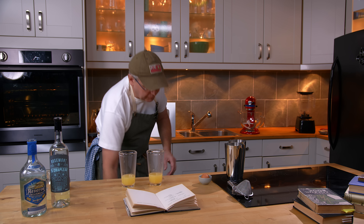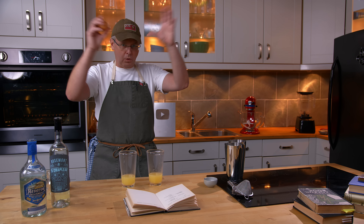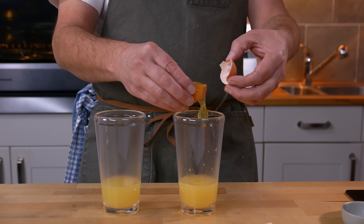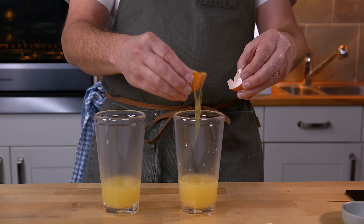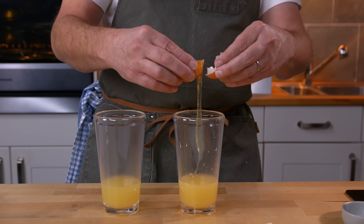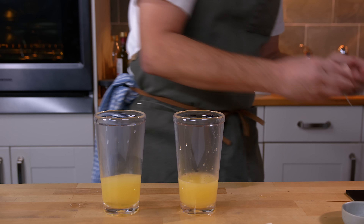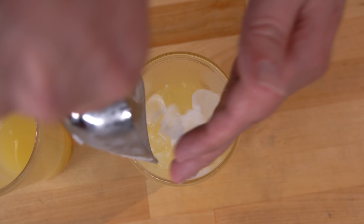And then it asks for the white of an egg. But that was for the whole amount, so I'm only going to put half a white in each one, and that could be difficult to do. I'm going to call that half an egg white.